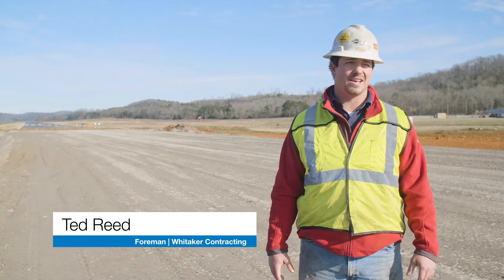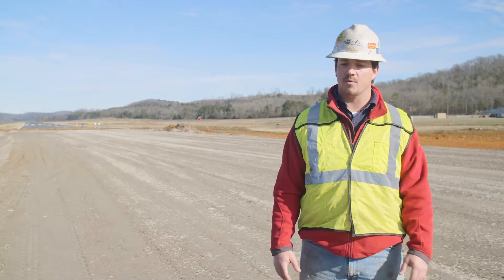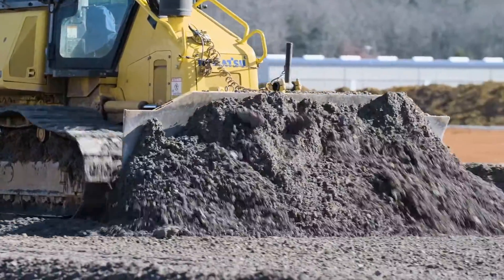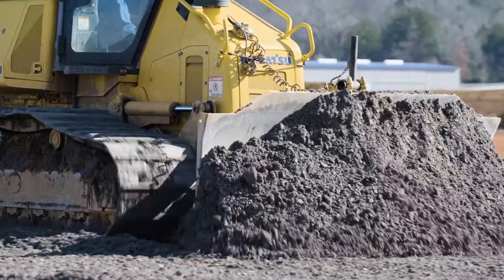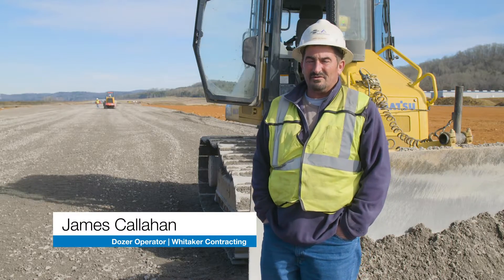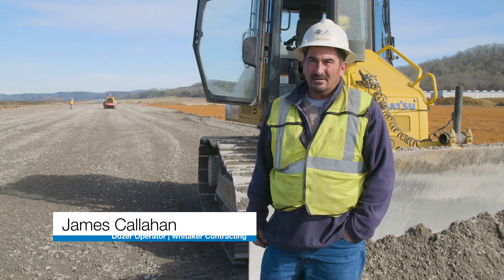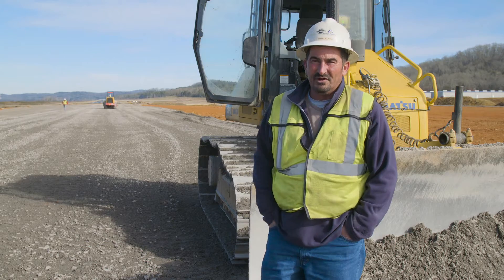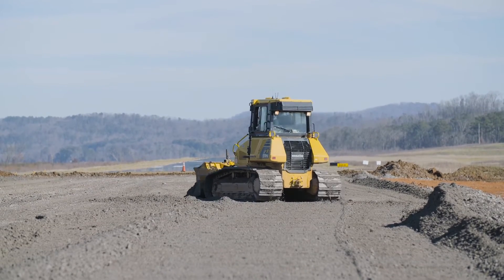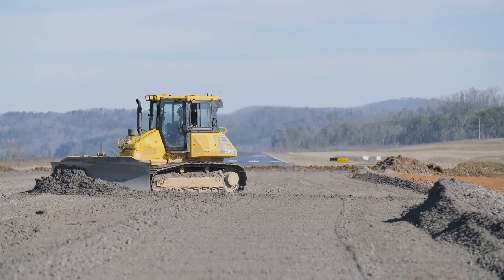Initially we had the Topcon mass system on the 51 dozer we're running now. Since we've had the massless system, the dozer holds grade better — you don't get the bouncing in the blade. The machine just goes better, you can run it faster. With the mass system you have to slow down and let the blade keep from jumping up and down. Out here it's more accurate; you can go one way, turn around, come back, and it stays on the same grade.